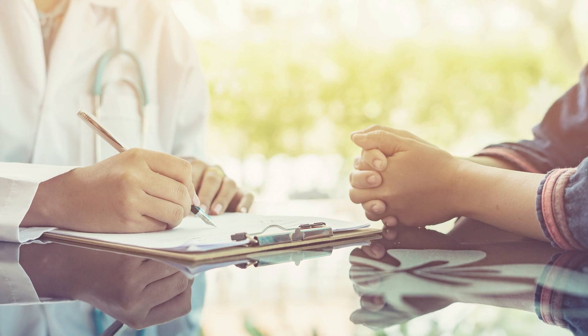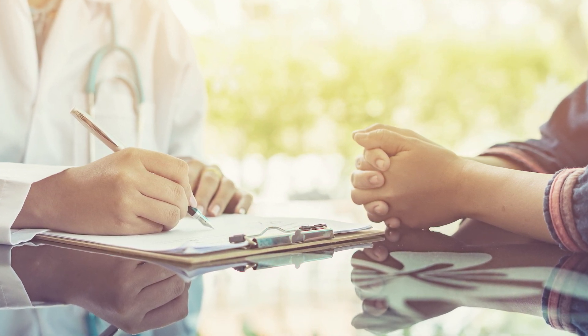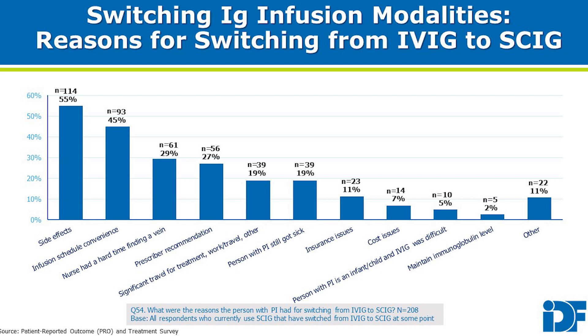In order to improve clinical outcomes, the choice of product and route of administration should be determined by the prescribing physician based on the individual needs of each patient. There can be significant differences in tolerability between the different IgG therapies.